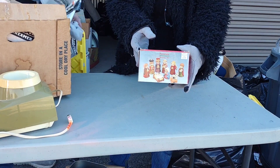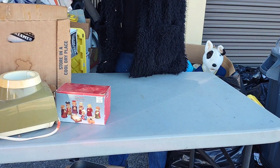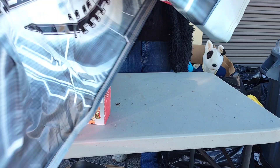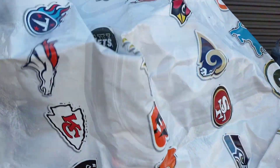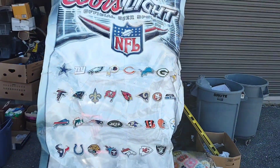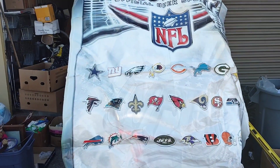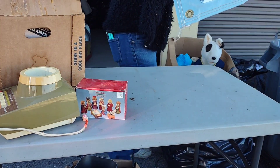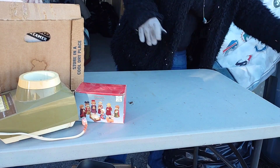We have a little porcelain nativity set — oh my gosh. Hold on, we're going to show this. Oh my gosh, it's a big plastic piece. Look at that, folks — Coors Light, official beer sponsor, NFL, with all the team logos on it. That is absolutely amazing. Didn't expect to find that in a storage unit. Not at all.